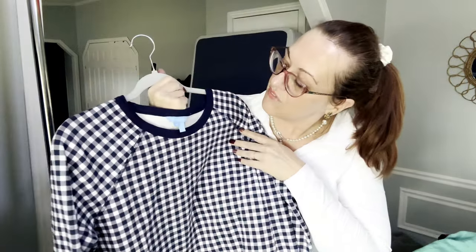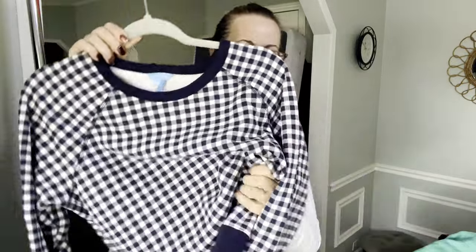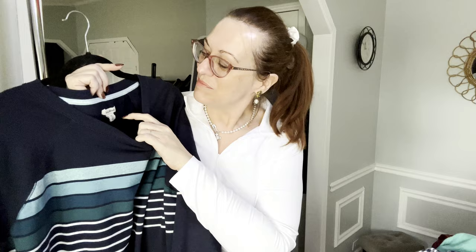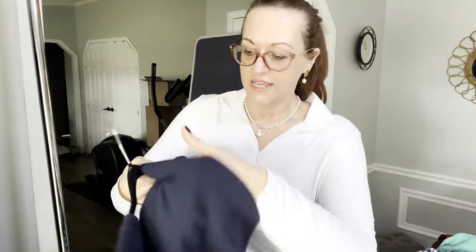We have a Draper James pullover sweatshirt — the lower tier is called Draper James RSVP, but this is the mainline. It's size extra large, chuck gingham navy and white, on the thicker side. They are very well made pieces and it is 100% cotton pullover.